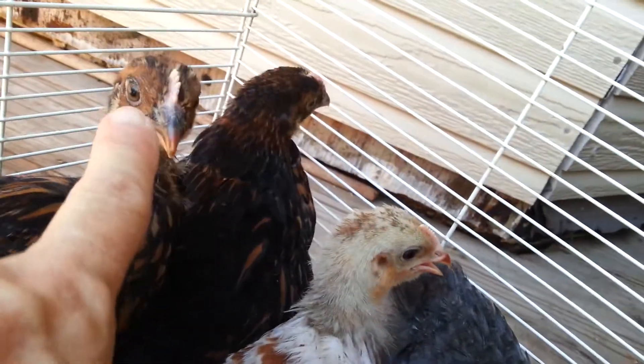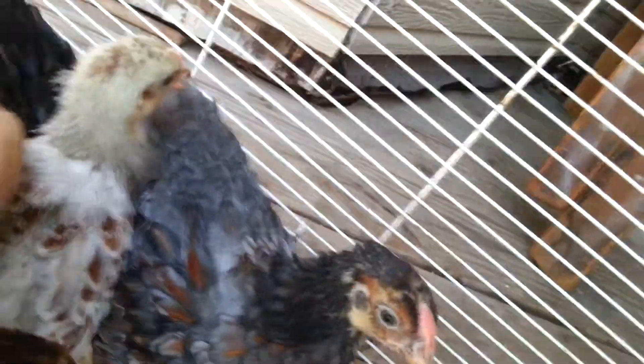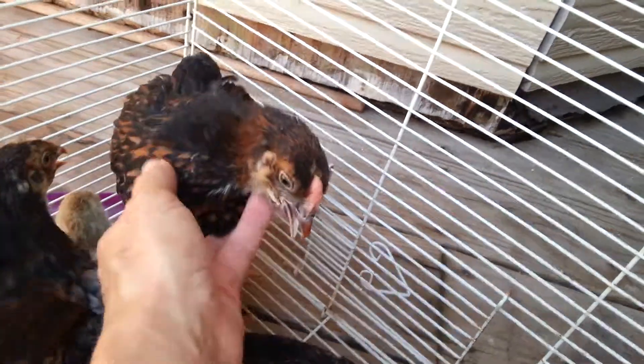That's a single comb right there. But there's another black gold — this one. Black gold, and it's a red. I think that's a roux.